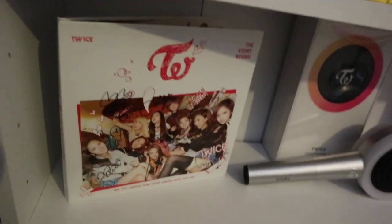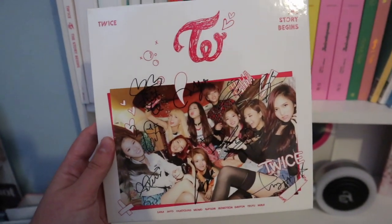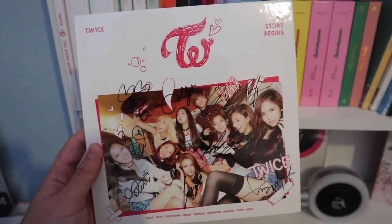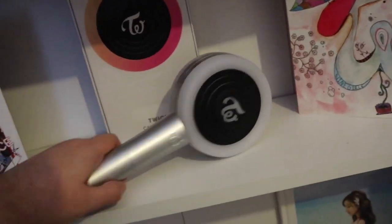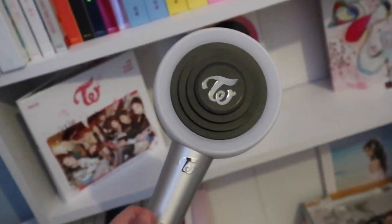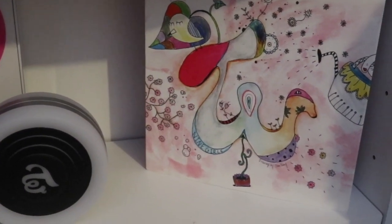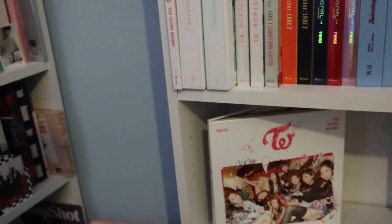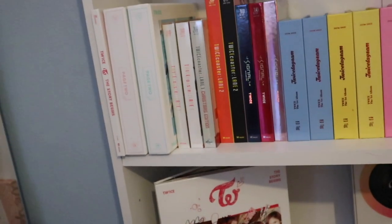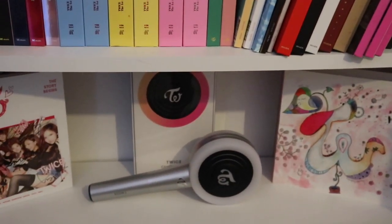Down here I have one of my pride collection items, which is my signed Story Begins album. I purchased this from M-wave when it originally came out. Then I have the second version of the light stick, and over here I have what Jeongyeon designed for Page 2 — it was like an album cover which I think is very cute. Once these topple over when they release more albums, I'll probably have to condense these into other sections of the bookcase.